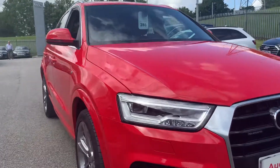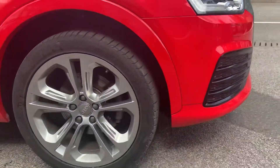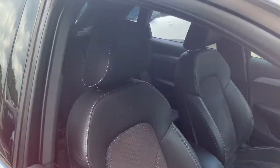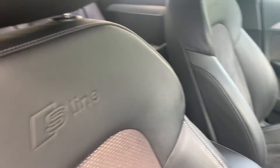So you've got the LED daytime running lights and the S-Line Plus alloy wheels finished in grey. Privacy glass to the rear, silver roof rails, and the half leather half Alcantara interior with the S-embossing on the seats.